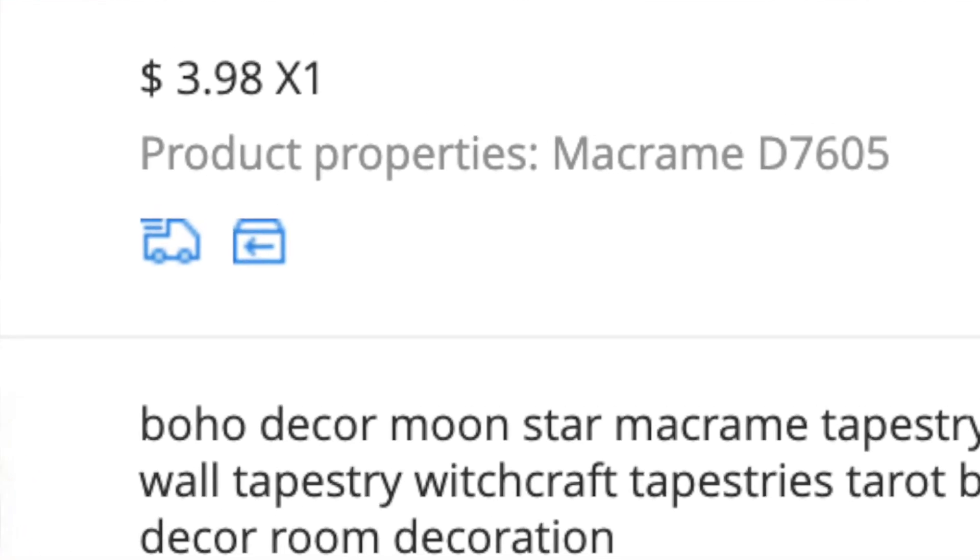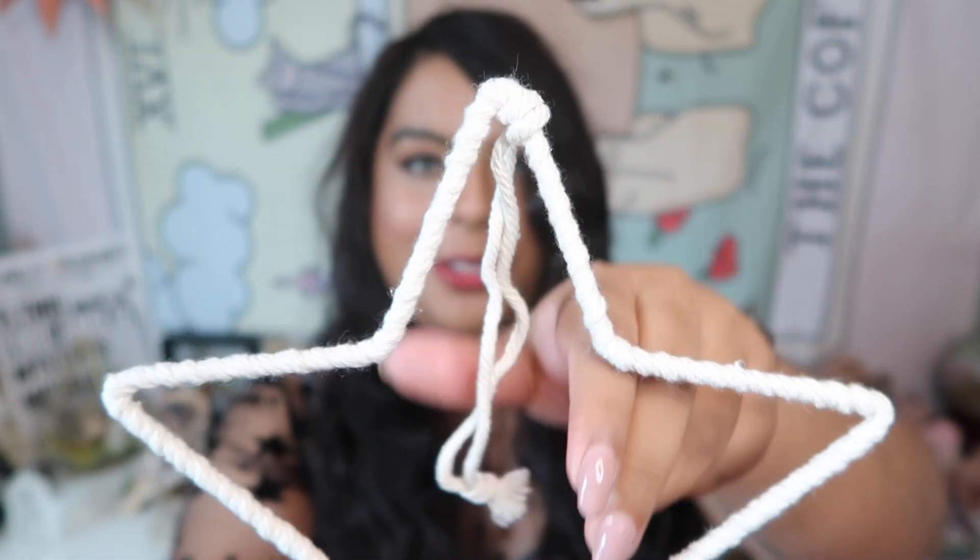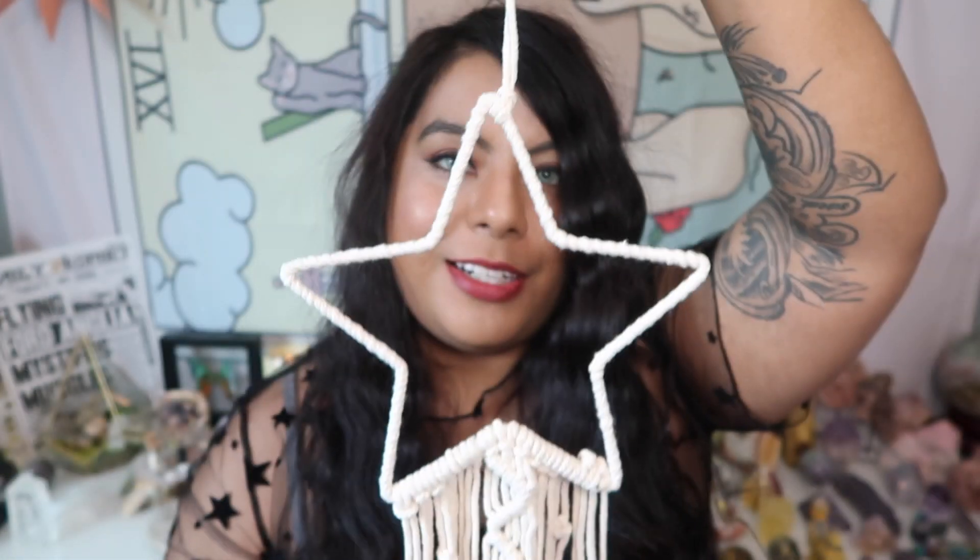Because I love the moon so much I also picked up the matching star. There's a star and a moon and they were both super super cheap. The star is very similar to the moon — gorgeous macrame knotting and a little wrapped star with a hook. I think I'm going to hang this star and moon in my bedroom because they are so pretty and have a boho witchy vibe.